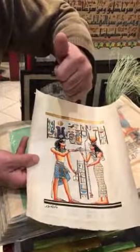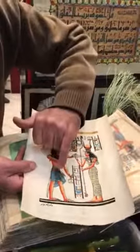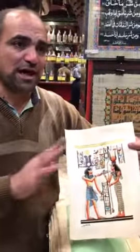Gold is water gold, 18 carat gold. Silver is sterling silver. Red from ruby. Blue from lapis lazuli. All is natural colors. That's why it stays with you forever. In the Egyptian museum it's 7,000 years ago and it's still new.